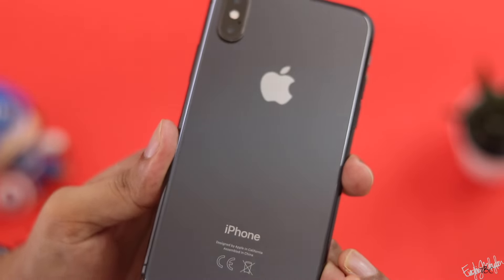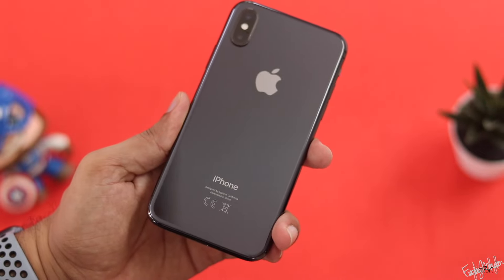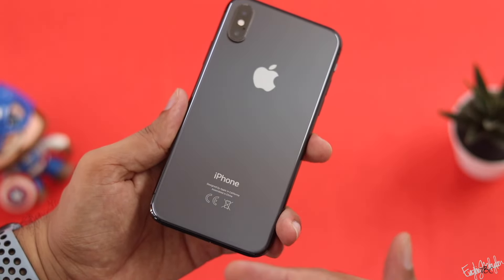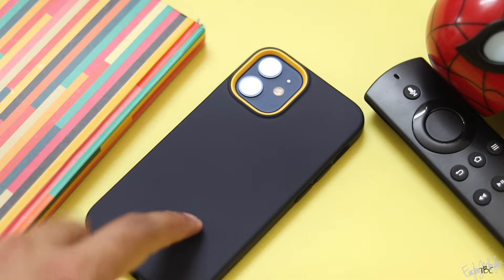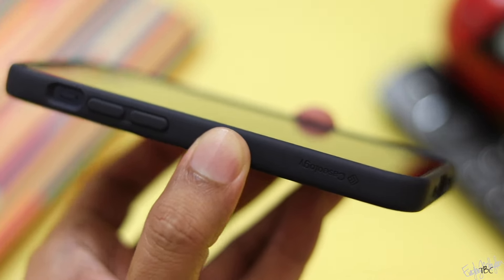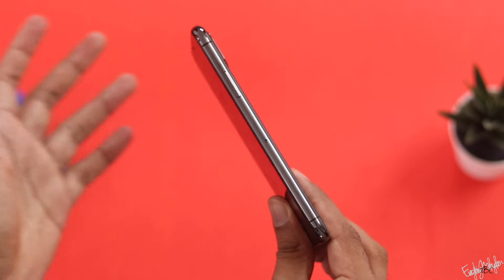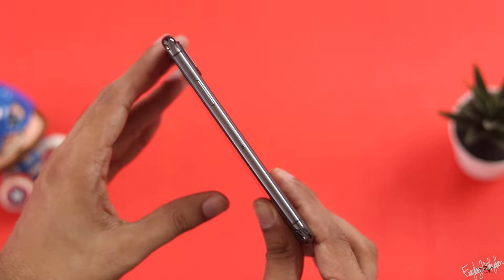In the second-hand phones market, iPhones are an attractive option. If we bought an iPhone XS, we get a different user experience. In the second-hand phones segment, we get a lot of options.